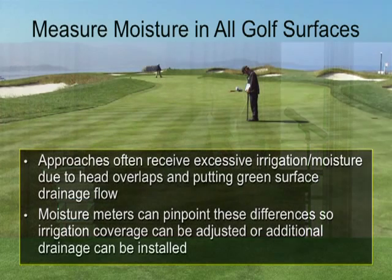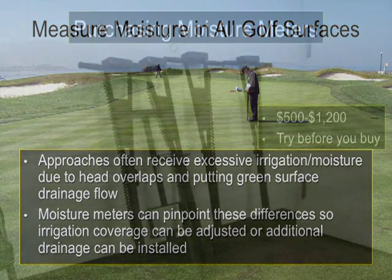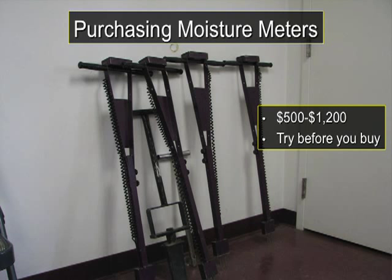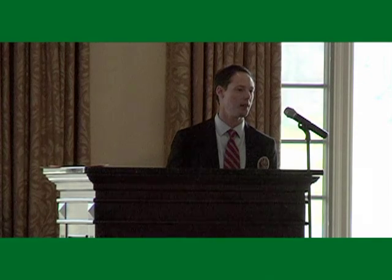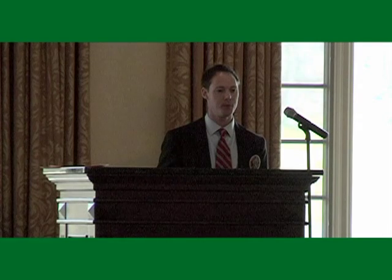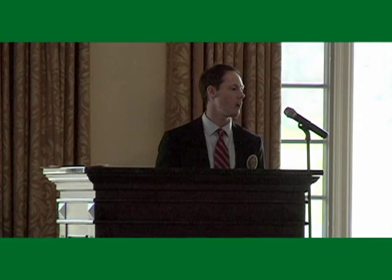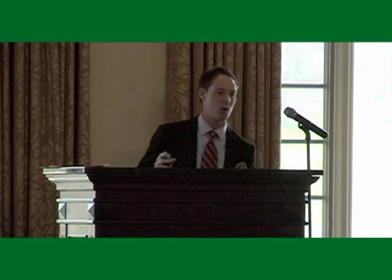Moisture meters are predominantly used for greens so far, but their use is expanding to approaches and tees as well. The beauty is that moisture meters are not all that expensive. Considering the benefits, cost savings potential, and environmental benefits they have, $1,200 is really a drop in the bucket. If you use them appropriately and often, they're going to work really well for your golf course and your situation.